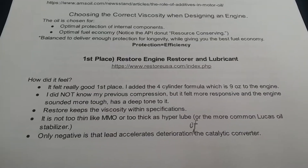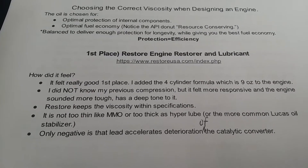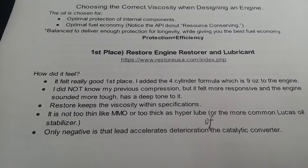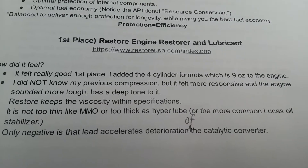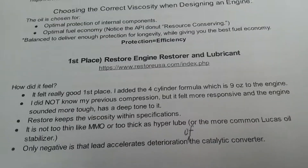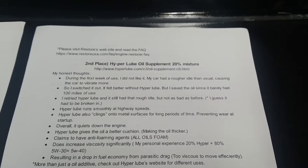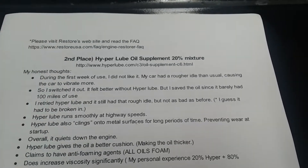The thing I really like about Restore is that it doesn't affect viscosity too much. It does thicken it slightly but still keeps it within the specs of 5W30, or even 0W20 — it's barely noticeable. It's not too thin like Marvel Mystery Oil or too thick like Hyperlube or Lucas Oil Stabilizer. The only negative is that Restore contains lead, which can accelerate deterioration of the catalytic converter — not in one year, but over time it will affect it. Please visit the Restore website and read their FAQ — I have the link below.